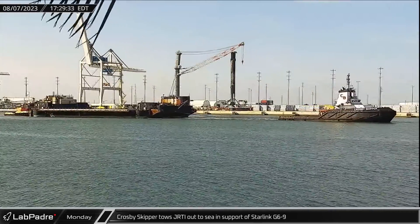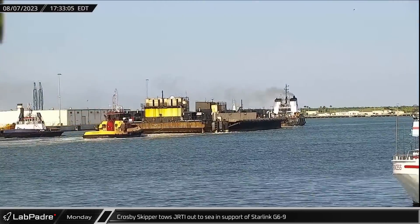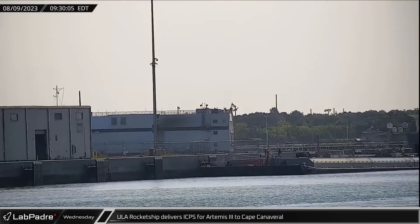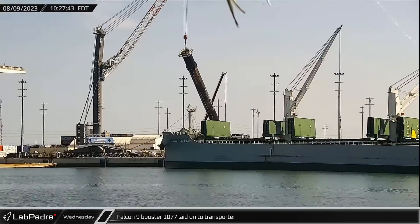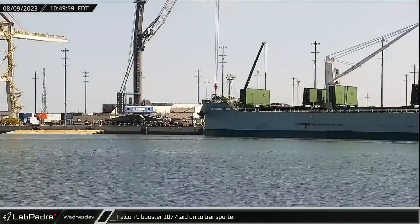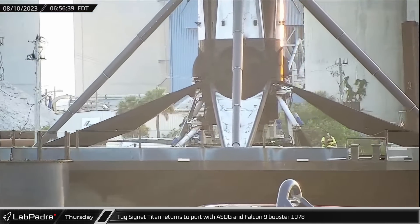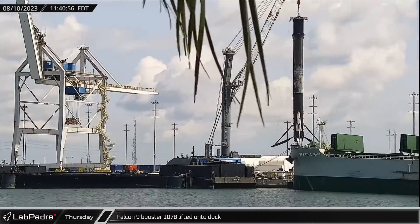Tug Crosby Skipper departed Port Canaveral in the evening, towing Just Read the Instructions out to sea in support of Starlink Group 6-9, which would launch early on Friday morning. United Launch Alliance's rocket ship had a special delivery on Wednesday, pulling into Port Canaveral with the interim cryogenic propulsion stage for Artemis III, which is scheduled to launch in 2025. Falcon 9 Booster 1077 finished its stay at the Port Canaveral docks and was laid onto the horizontal transporter later in the evening. The tug Signet Titan returned to port with Shortfall of Gravitas and Falcon 9 Booster 1078 on Thursday, after it successfully delivered Starlink Group 6-9 into orbit. Booster 1078 was soon lifted off the landing ship and had been placed onto the docks by noon.